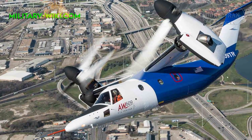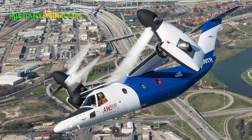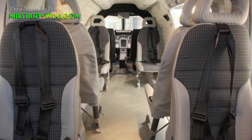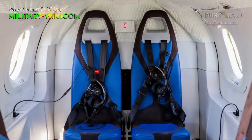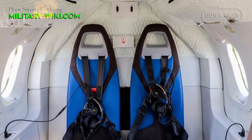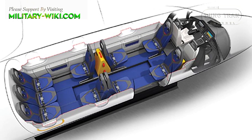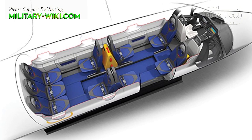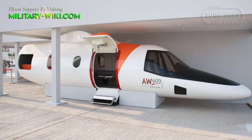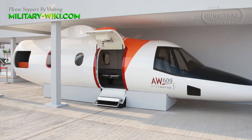The AW609 appears outwardly similar to the military-oriented V-22 Osprey; however, the two aircraft share few components. Unlike the V-22, the AW609 has a pressurized cabin. As of 2013, multiple cabin configurations have been projected, including a standard 9-passenger layout, a 6-7 passenger VIP cabin, and a search and rescue variant featuring a hoist and 4 litter seats.